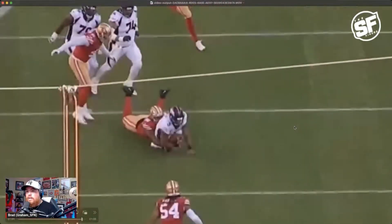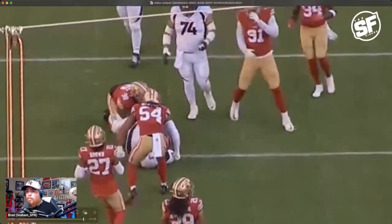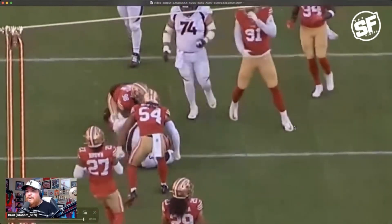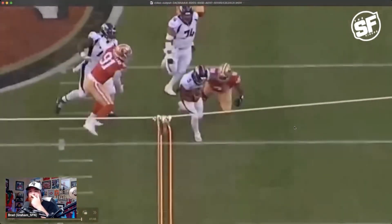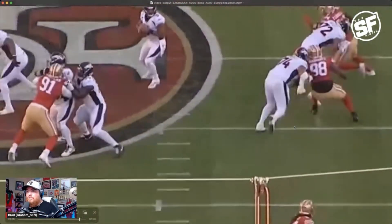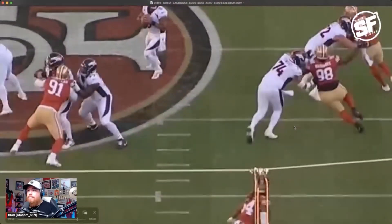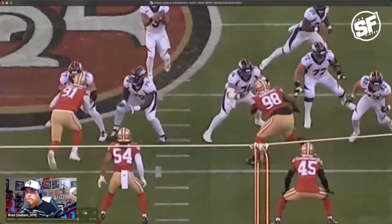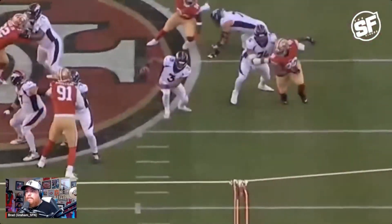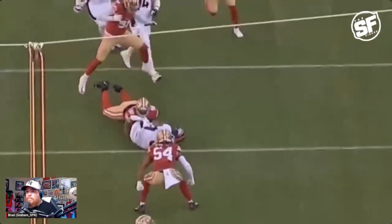I think that would have been phenomenal because Fred was ready — look at Fred, he knew what was coming. Javon basically saved Russell Wilson from getting absolutely destroyed. But again, Javon only played 10 snaps, and three of them he had an impact on the play.